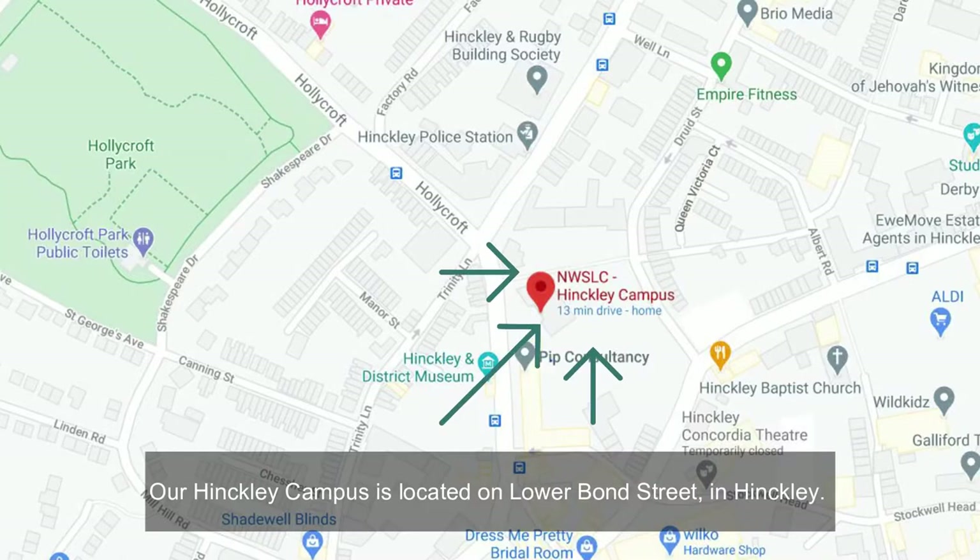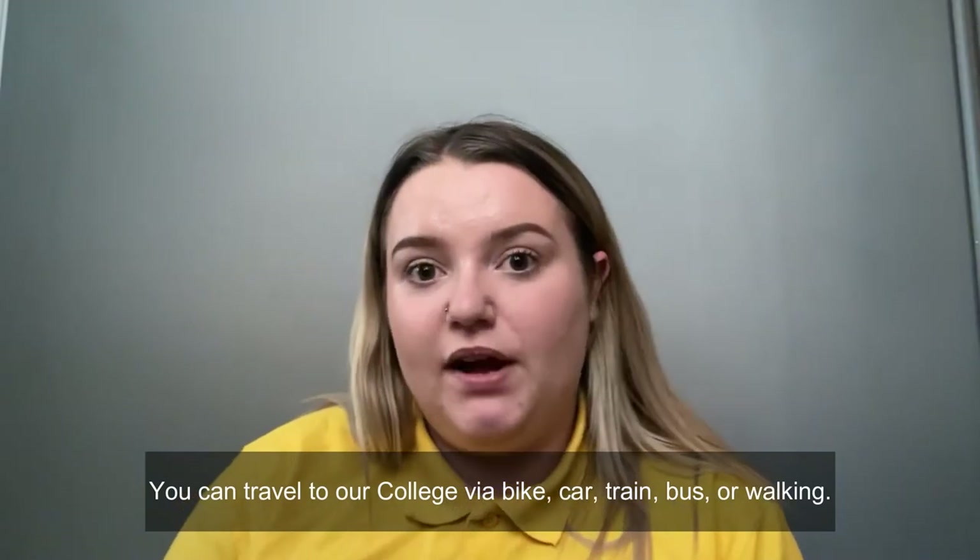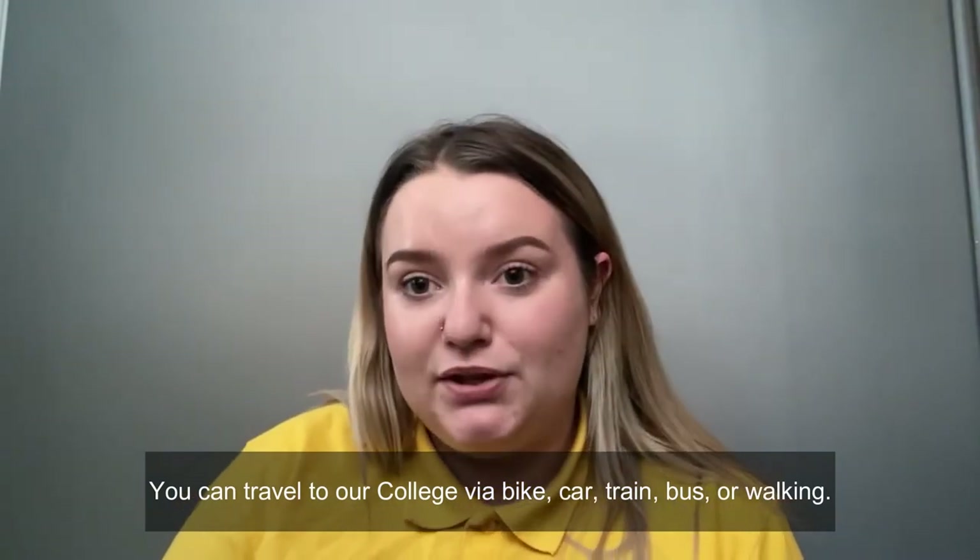Our Hinkley campus is located on Lower Bond Street in Hinkley. You can travel to our college via bike, car, train, bus or walking.